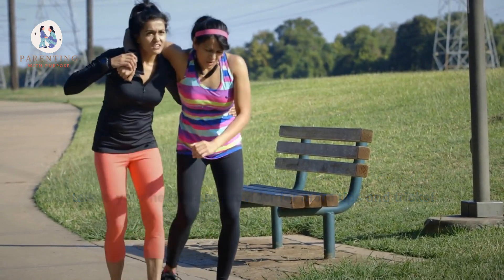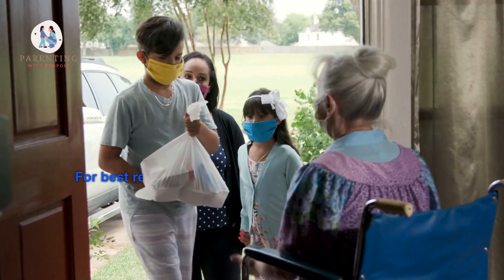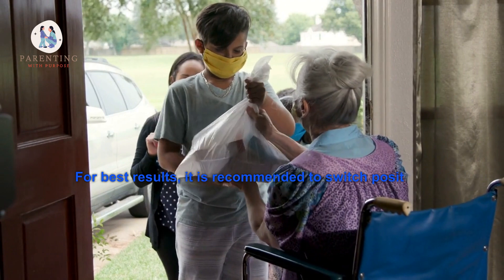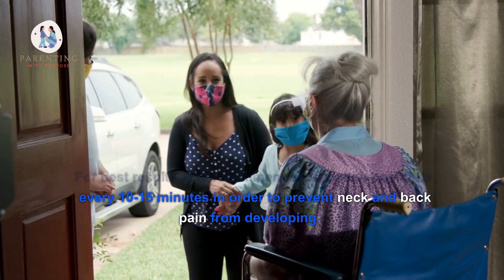If you need additional help latching your baby correctly, talk to your healthcare provider for more tips and tricks. How often should I switch positions while breastfeeding?